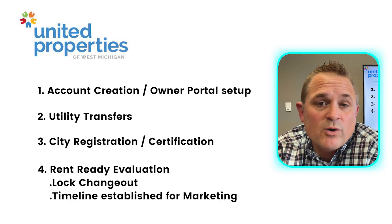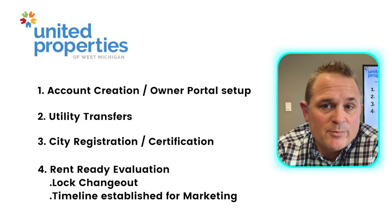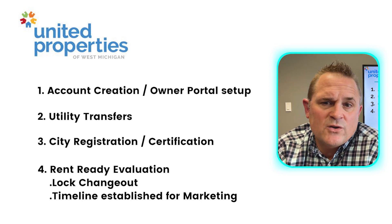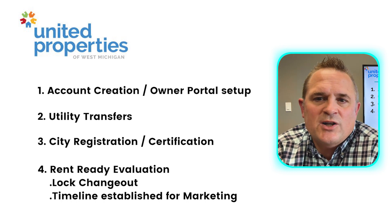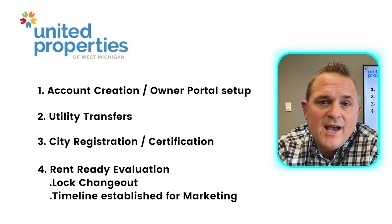Lastly, within 24 to 48 hours of receiving the keys to the property, our team will get to the property to do a few things. They'll change out the locks to be on our master key system and also create an evaluation of the property listing the items needed to get it ready for the market. Once the evaluation is complete, our project manager will evaluate how long it will take to complete the punch list and we'll seek your approval for our team to begin.